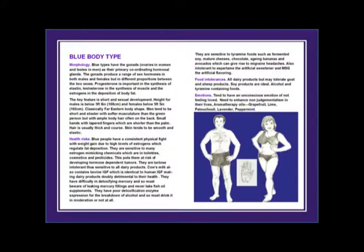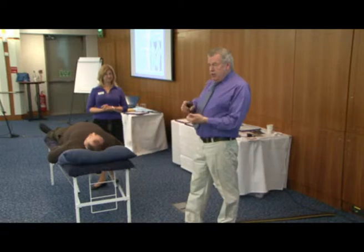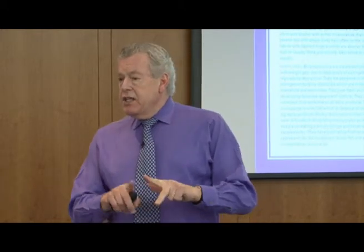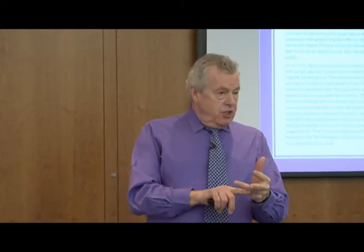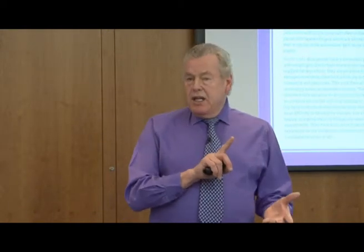They are dominated by their gonads. The major coordinating gland in the male is the testes and in the female is the ovaries. Both these produce the steroid hormones, which are the sex hormones. They do produce a little bit of aldosterone and cortisol, but it's very small. They produce principally testosterone in the male and some oestrogen, and the reverse in the female - some testosterone and mainly the oestrogen family.